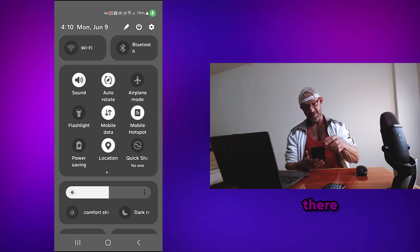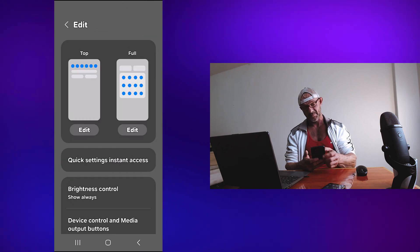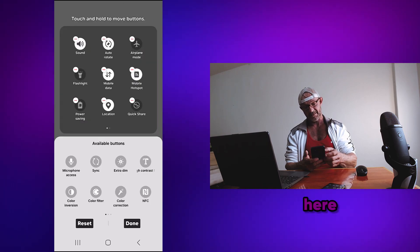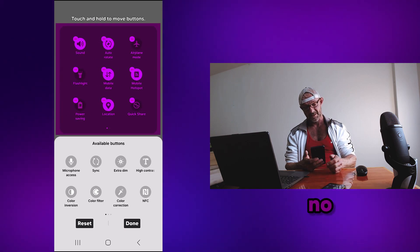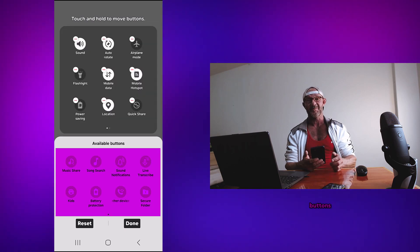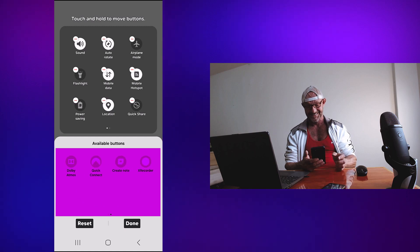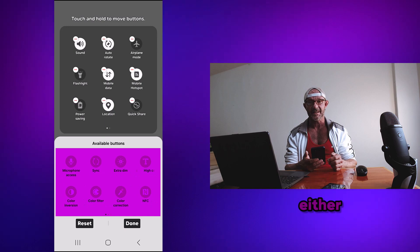So there are more buttons, let's click this little pencil, click edit here, so this is what we have. And there's no screen recorder, but here are more available buttons. What? There's no screen recorder either.